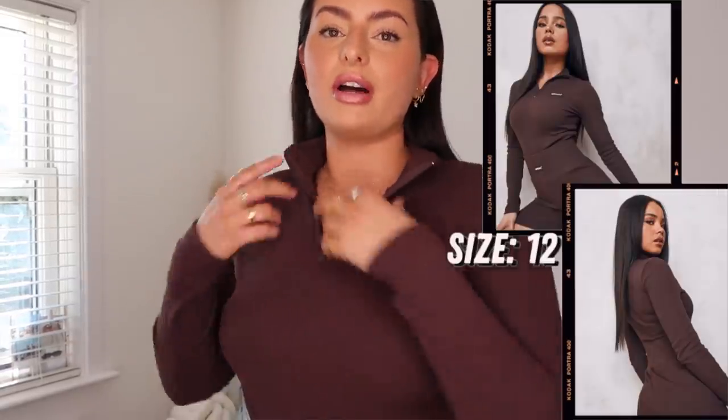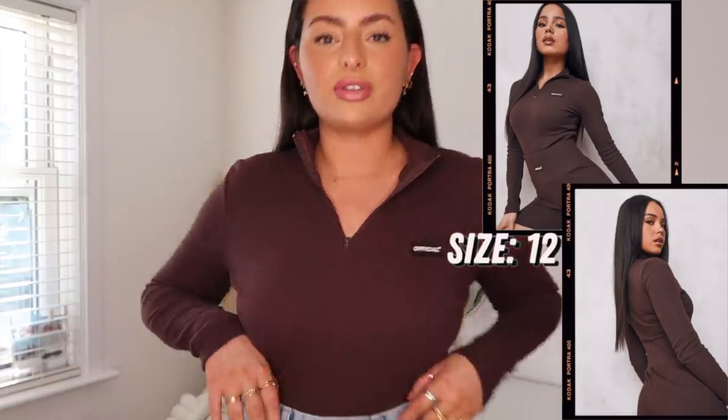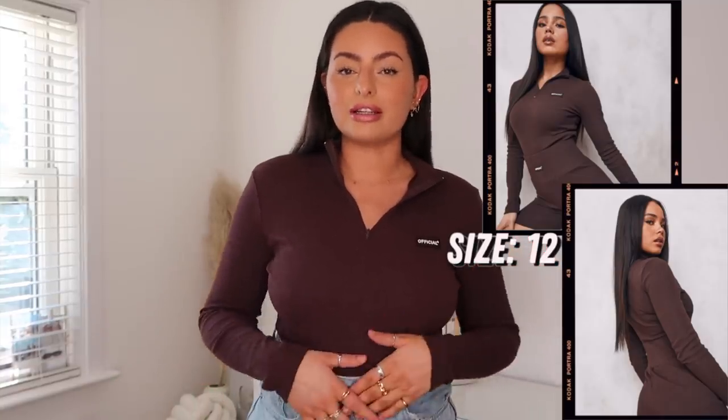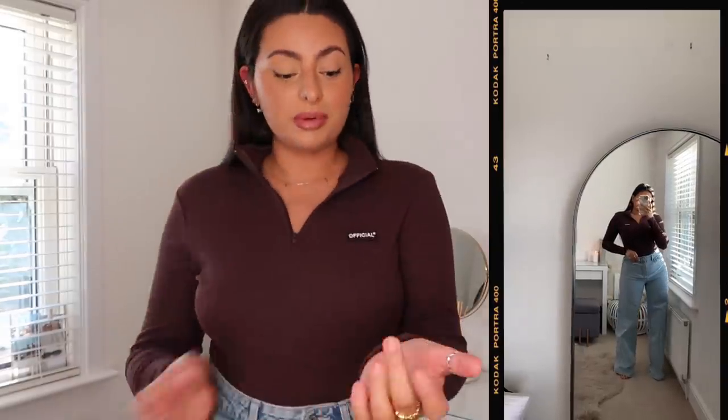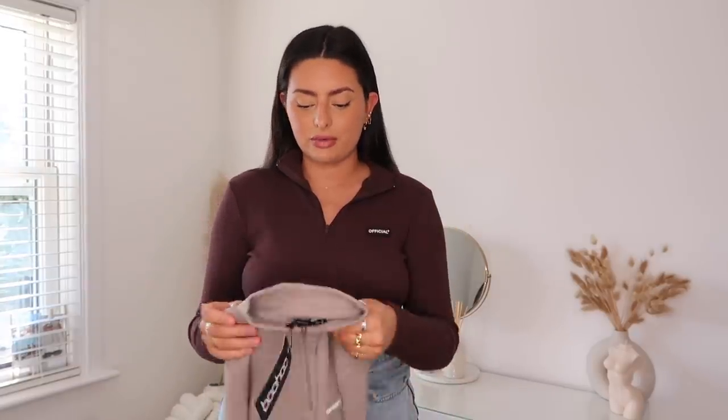Back with the brown tones - this is actually from the same premium ribbed range as the top I just showed you. The quality feels really nice on this and I just love this color so much. I thought you could pair it with so many different things - obviously with the jeans, but also with joggers for loungewear. It does have a little zipper on it so you can do it up as much as you want. I'm super impressed with this range - I think it's been a new thing since I last did a haul. I also picked this bodysuit up in another color, which is more of a neutral stone color - really versatile, a good staple to have.